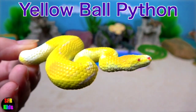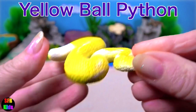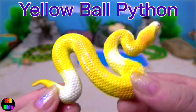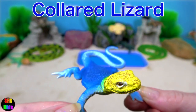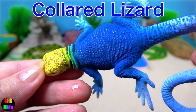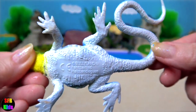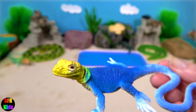The yellow ball python — it's a non-venomous constrictor. This is the smallest of the African pythons and is popular as a pet. And here's another collared lizard. Their name comes from the bright collar around their neck. Males have a blue-green body with a light brown head, while females have a light brown head and body.